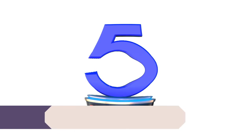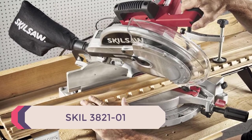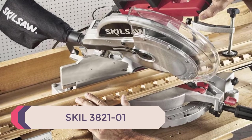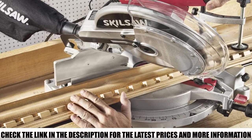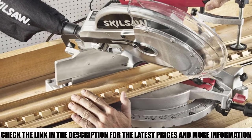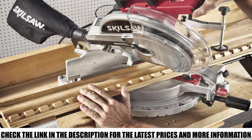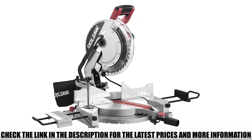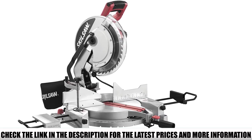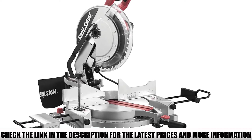Number 5: SKIL 3821-01. With a 12-inch blade, a very similar range of motion, and a powerful 15-amp motor, the SKIL is even closer to the DeWalt but offers one powerful advantage that explains the slight hike in average price. This quick-mount saw comes with a laser cutting guide that allows you to make sure your blade is going exactly where you want.